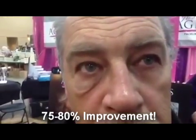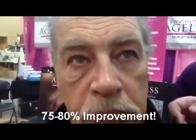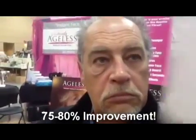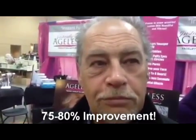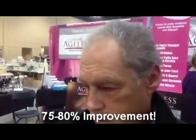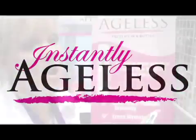We'll give it about another 10 seconds and you're going to see it actually get better. Let me get Adam a mirror here. Wow, that's amazing. Absolutely amazing. Typically 10 to 15 years younger in as little as 2 minutes. How long does it last? 10 hours.